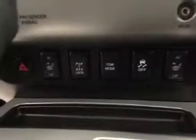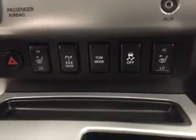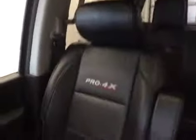Heated seats, traction controls. Upholstery is leather, color is black.